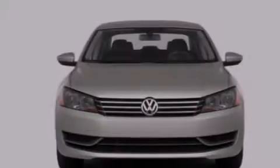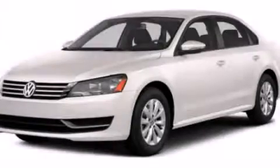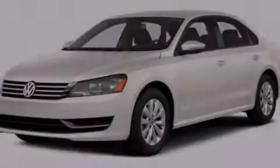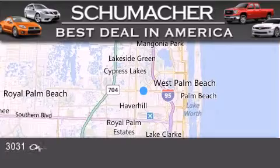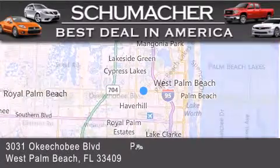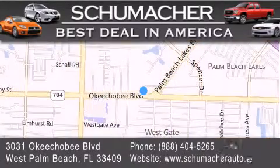This vehicle won't last long at this price. Call and arrange a test drive now. Thank you for considering Schumacher Auto Group for your next luxury vehicle. If you have any questions, please visit our website, give us a call or stop by our dealership, located at 3031 Okeechobee Boulevard in West Palm Beach.